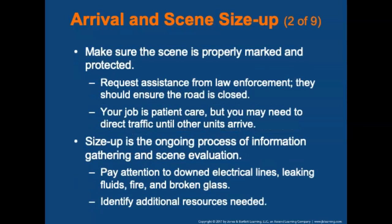Put on PPE and look for passing cars before exiting the vehicle — do not assume motorists will heed your warning lights. Make sure the scene is properly marked and protected. Request assistance from law enforcement to ensure the road is closed or traffic is diverted using cones, flares, or tape. You may be forced to direct traffic until other units arrive. Scene size-up is an ongoing process of information gathering and scene evaluation to determine appropriate strategies and tactics to manage the emergency.